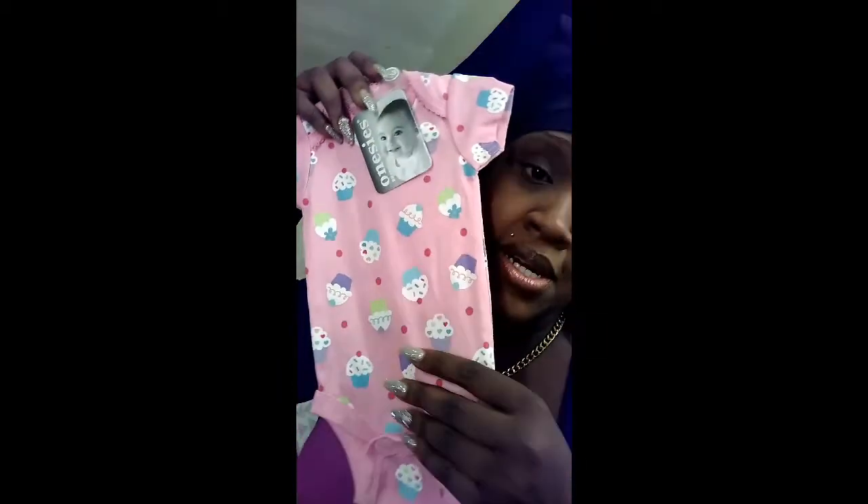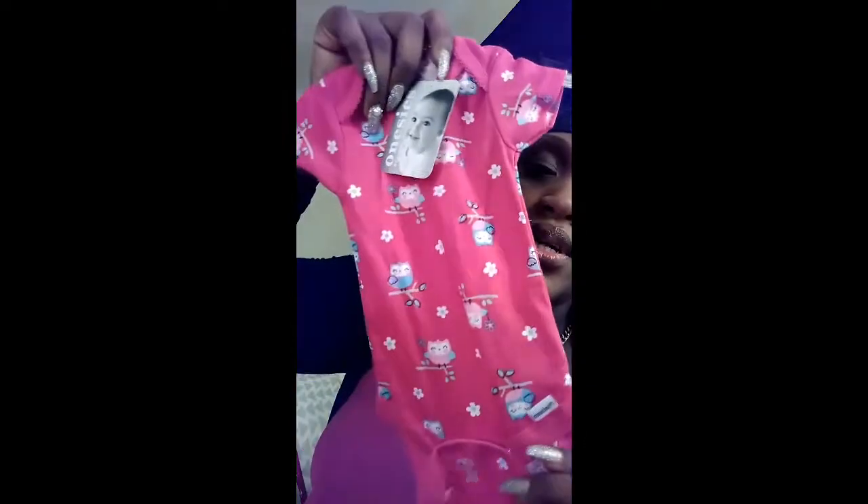The next one is this all-pink one with dark pink polka dots and cupcakes — I am a cupcake cookie type of girl, so I just thought this was beautiful. Another onesie has light pink and light purple owls on it, and it is in dark pink.